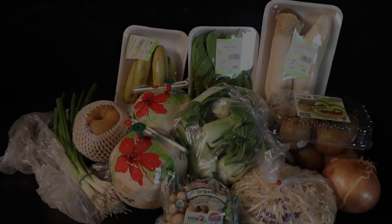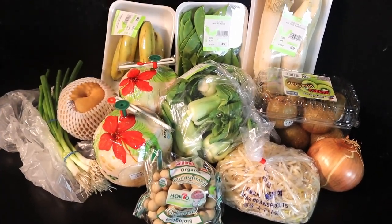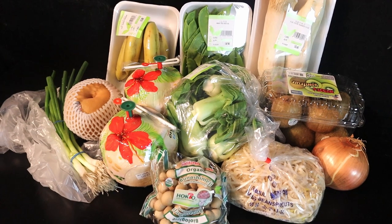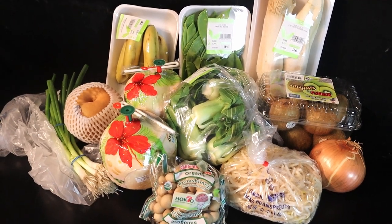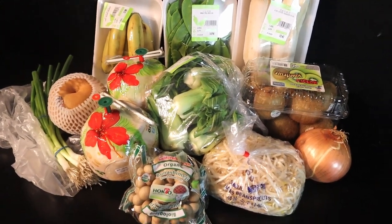First, let's have a look at the new groceries I bought for this week. Here's my H Mart grocery haul for the final eight days of this vegan month. As you can see, it's 100% produce — literally everything I bought.